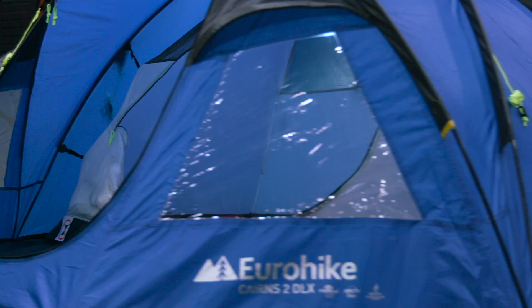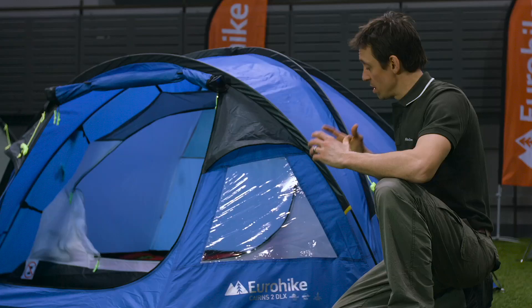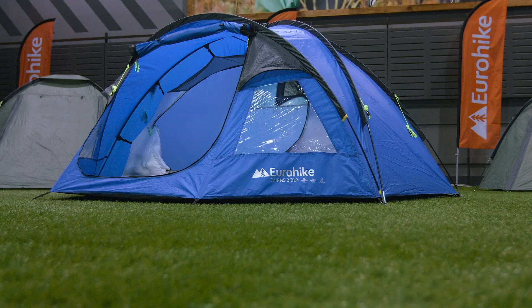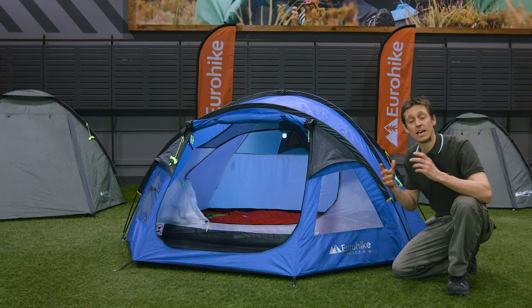Thanks to some great features and a really wide porch, the Cairns 2 is ideal for festivals and weekends away for up to two people. Pick up the Cairns 2 Deluxe in store or online today.